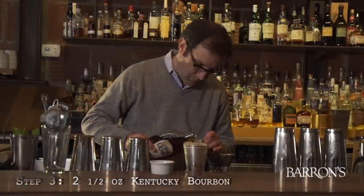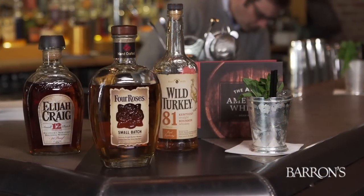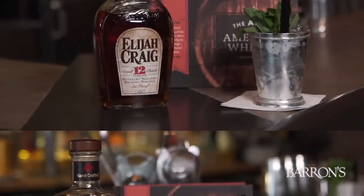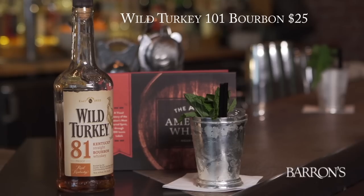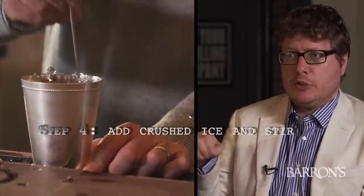Step three: add two and a half ounces of Kentucky bourbon. We have three examples here — all good in juleps. We have Heaven Hill's Elijah Craig, which is a great value and delicious whiskey. We have another Kentucky stalwart, Four Roses, and in the back we have Wild Turkey. You can't go wrong with Wild Turkey. Then you're going to fill the cup up about halfway with more crushed ice and stir.